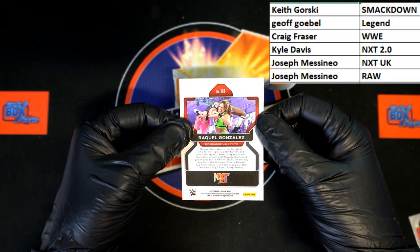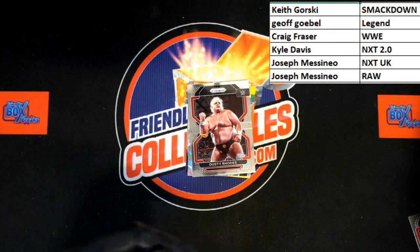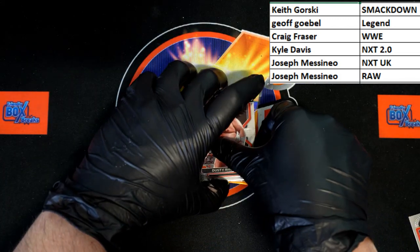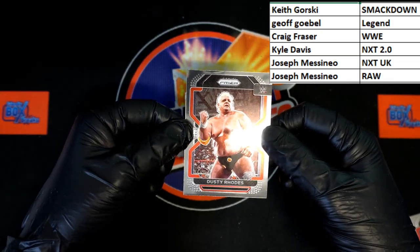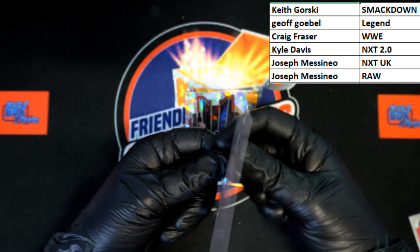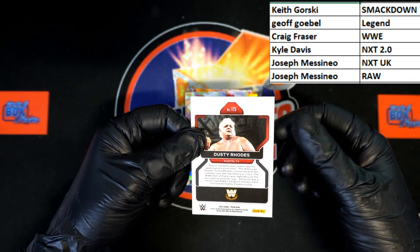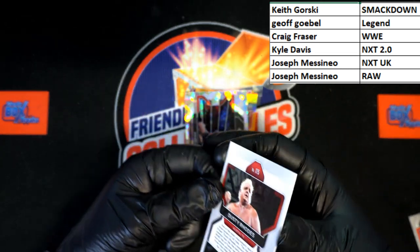NXT 2.0, Kyle D — that's coming to you. Behind that, the son of a plumber — Dusty Rhodes, Cody? That is a WWE Legend. Yes it is. That is a Legend card going to Jeff G.